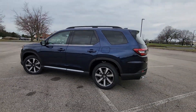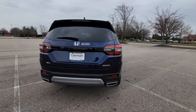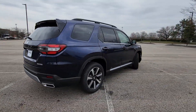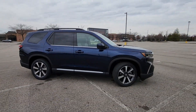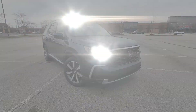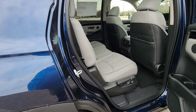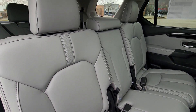It's equipped with a full package of convenience and efficiency such as cross traffic alert, lane keeping assist, side view mirrors with turn signals, lane departure warning, Wi-Fi hotspot, satellite radio, navigation, premium sound system, multi-zone air conditioning, blind spot monitor, and all wheel drive.